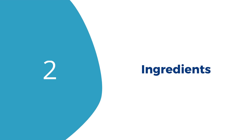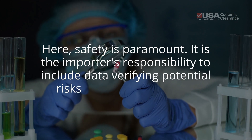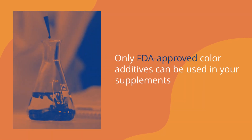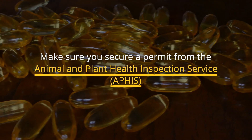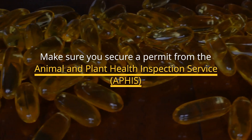Second, the ingredients have to be right. Safety is paramount. It is the importer's responsibility to include data verifying potential risks and ensuring purity. Common errors among new importers are with color additives — only FDA-approved ones can be used in your supplements. If your products contain ingredients of animal origin, make sure you secure a permit from the Animal and Plant Health Inspection Service, APHIS.